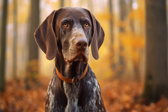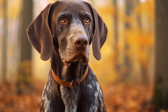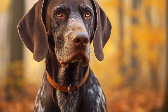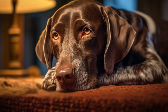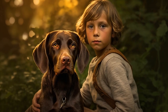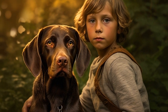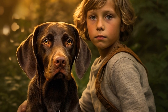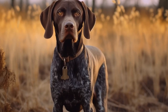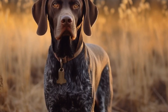In conclusion, German Shorthaired Pointers are highly sought-after subjects in photography due to their aesthetic appeal, versatility, and emotional connection with their owners. Their physical features, elegance, and intelligence make them captivating subjects for photographers. Whether in action shots, posed compositions, or candid moments, GSPs possess a unique beauty that can be beautifully captured through the lens of a camera. So, if you are a photographer looking for inspiration, consider exploring the world of German Shorthaired Pointers and capturing their essence in your images.